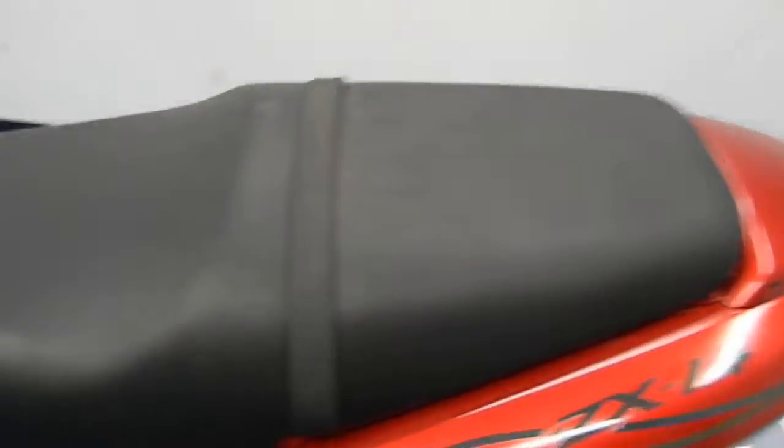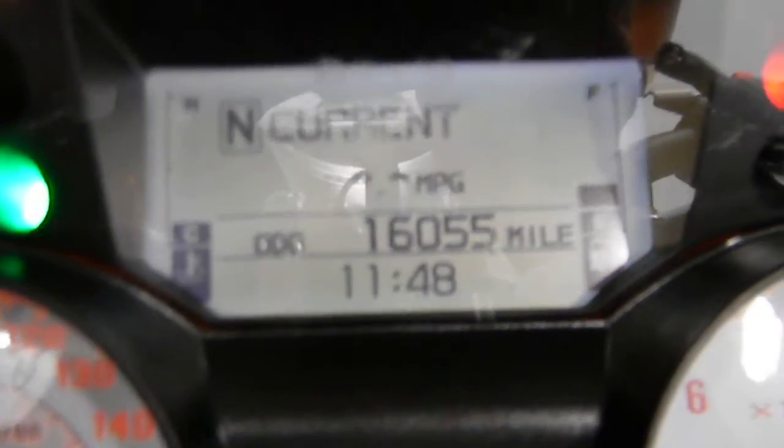On the side of the seat, still looking good. Also on the side of the tank, still looking good as well. Looking at the mileage, we're at 16,055 miles.